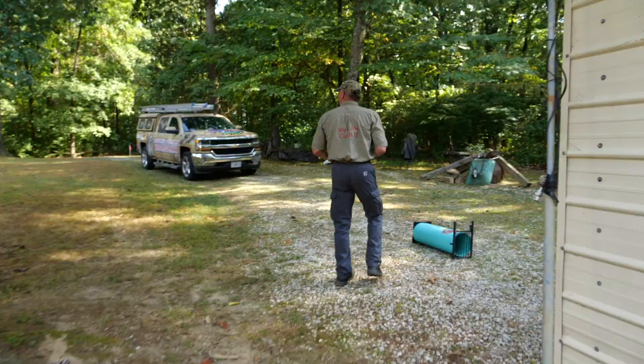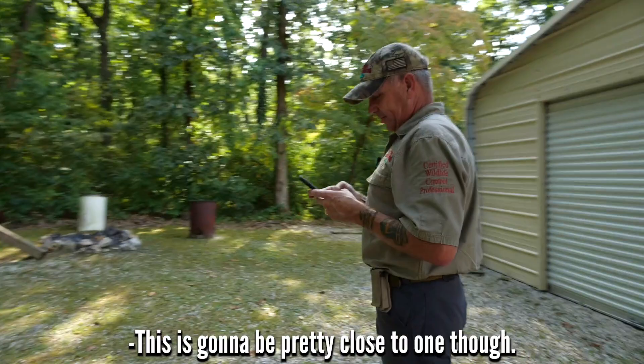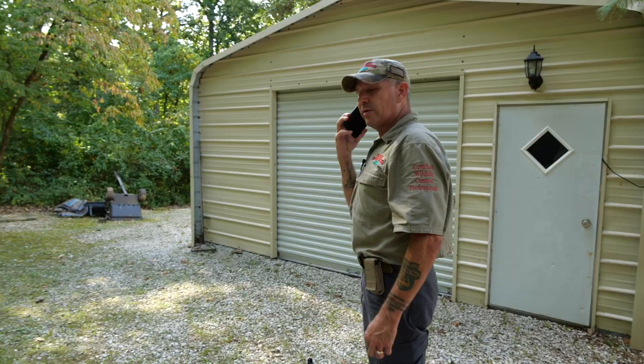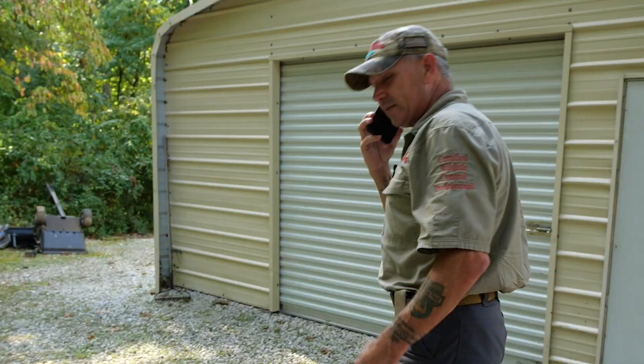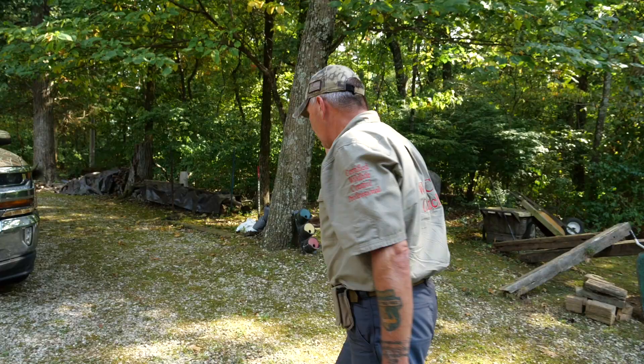There are no stupid questions - this is gonna be pretty close to one though. Do armadillos travel in a group or is it usually one by itself? Armadillos are very solitary - they don't travel in groups. The males fight each other and the females have nothing to do with the males except for mating. If we don't catch him tonight, we're gonna put some game cameras up to see if we can figure out his travel pattern.